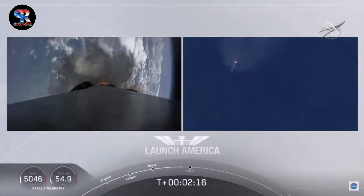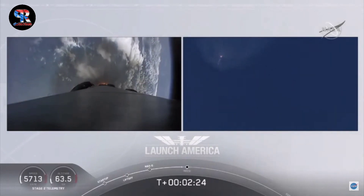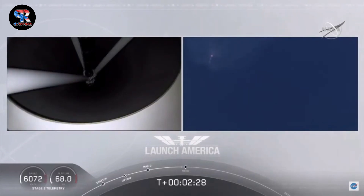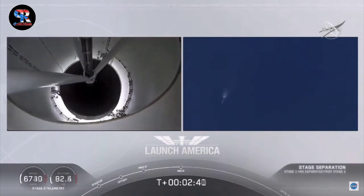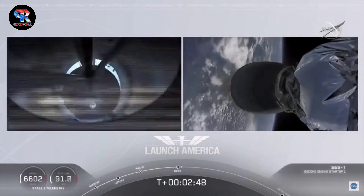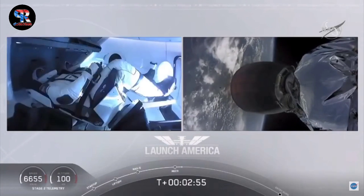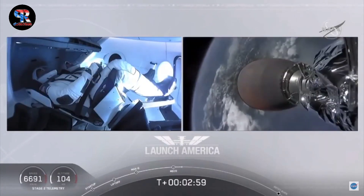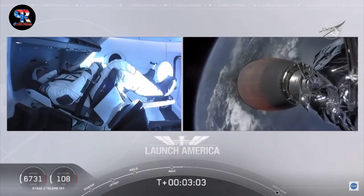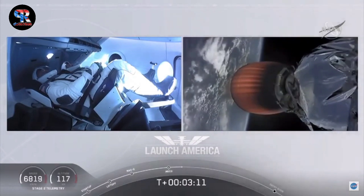Coming up in about 20 seconds. M1D throttle down — we heard we're throttling down the Merlin engines on the first stage. And we have MECO. MECO. 2 Alpha. Falcon stage separation confirmed. Copy 2 Alpha. MVAC ignition. We have stage separation confirmed. The first stage beginning its flight back. The second stage, powered by that single Merlin 1D vacuum engine, has ignited and is now carrying Bob and Doug into orbit.